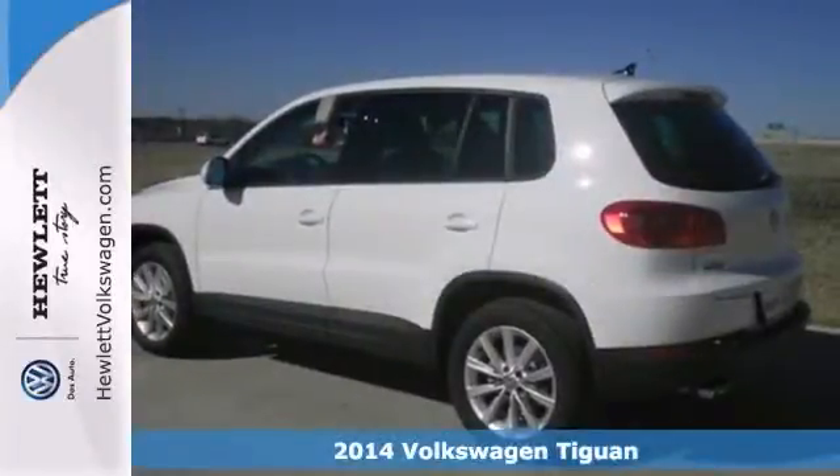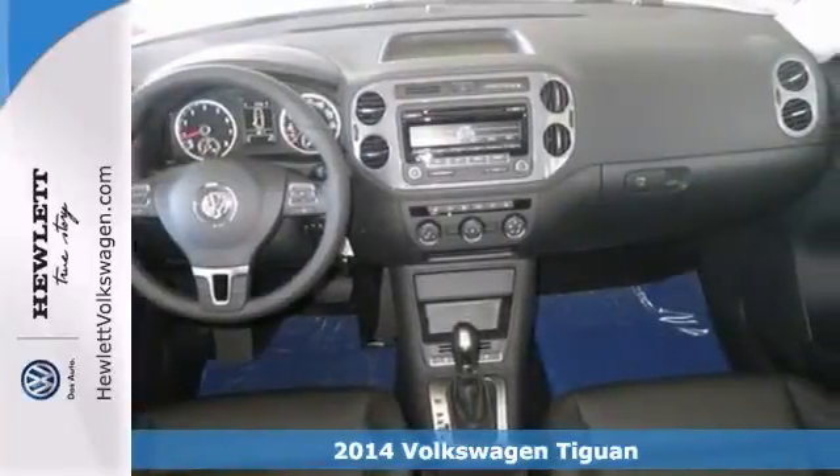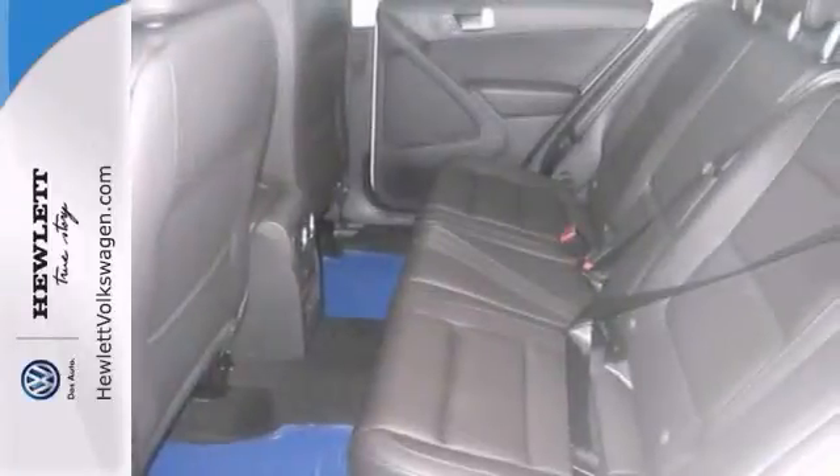Here's a 2014 Volkswagen Tiguan. This one's got a lot to offer, including alloy wheels, tinted glass, and a rear spoiler. It also has a multifunction steering wheel, heated seats, and a CD player.